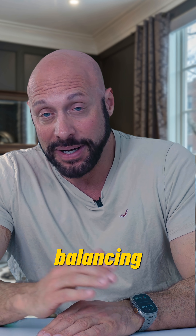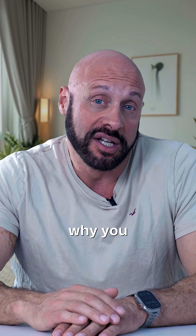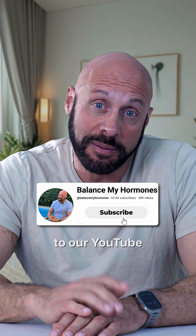For more information on SHBG and all things testosterone, hormone balancing, and even peptides, like and subscribe to our YouTube channel.